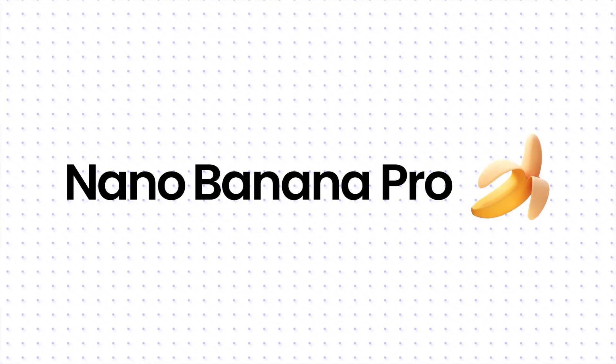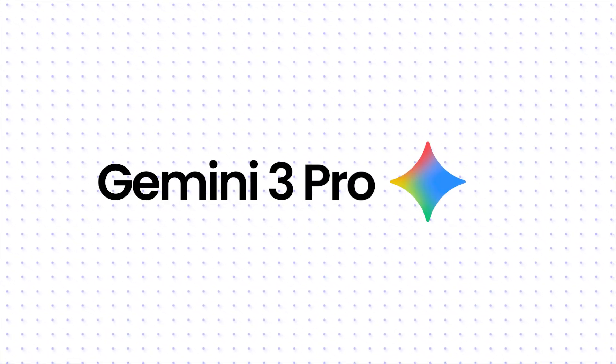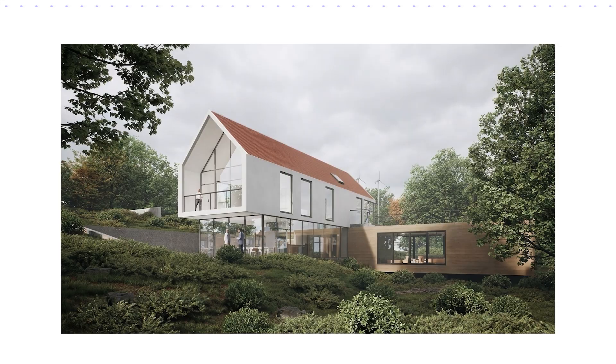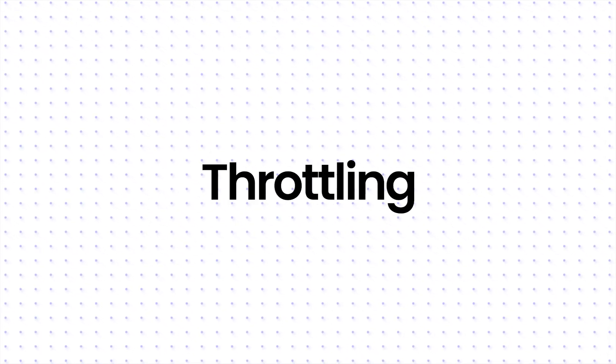Nano Banana Pro, aka Gemini 3 Pro. For months, this model was the undisputed king of my workflow. We use it for everything. But lately? Throttling, hallucinations, and honestly, it's been annoying me.